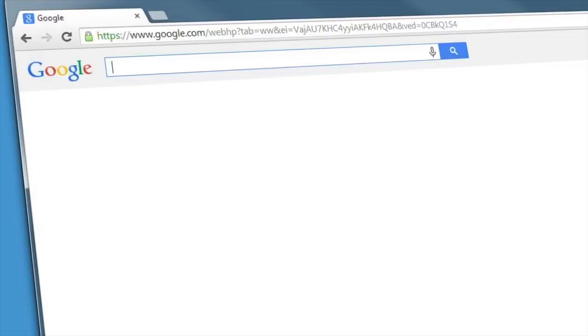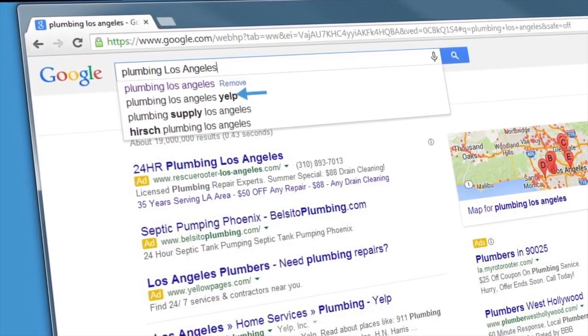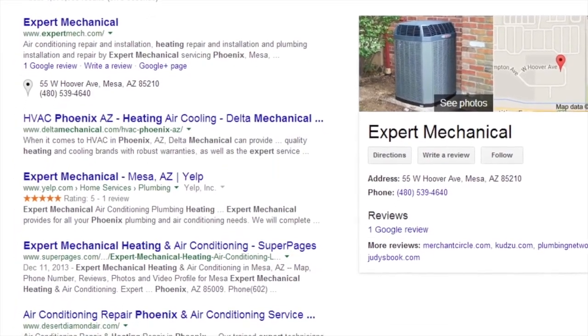I'm talking about the search box. This is the most used part of the search engine, also known by other names like autocomplete or autosuggest. When a consumer types in that keyword phrase — for example, "plumbing Los Angeles" — your business will be seen in the autocomplete box next to the search phrase. By having your business name in the search suggestion, when a customer clicks on it, you can take over the entire first page of the results — not just one spot.